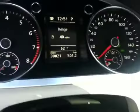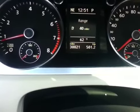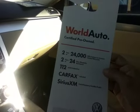It's pretty much fully loaded — it's got the sunroof, it's got the navigation, it does only have 30,000 miles. You can see that there, it has 30,021 miles. And it is a World Auto certified pre-owned vehicle, two-year 24,000 miles, two-year 24-hour roadside assistance, Carfax, all that good stuff, Bluetooth, leather interior.